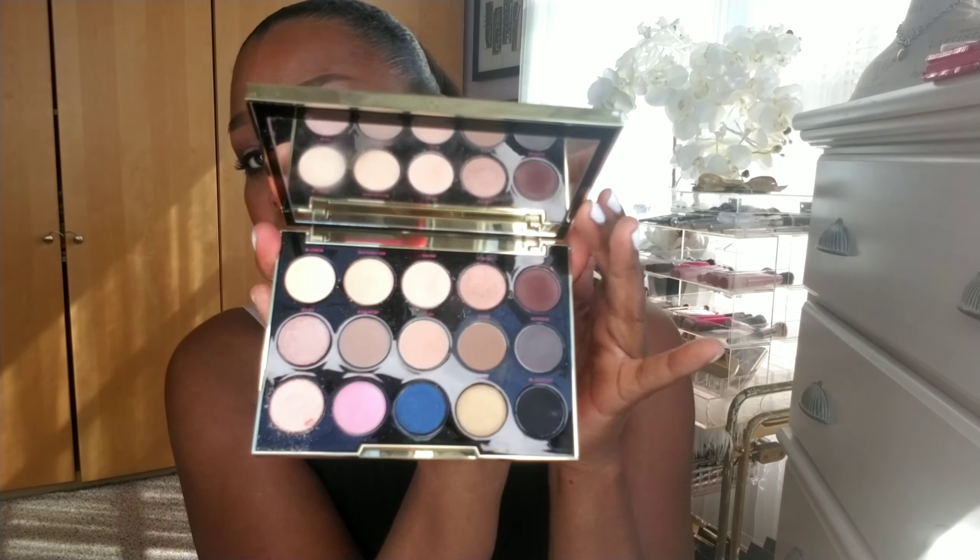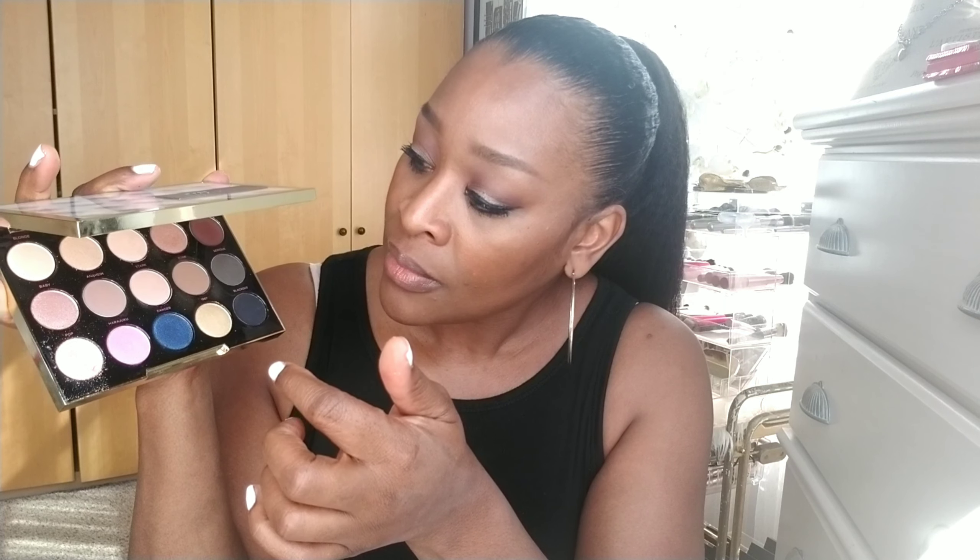Another one I used is the Zulus from Juvia's Place. I'm trying to think if there's any color I didn't use this week — I think it would be this one right here. It's a bold color but you can definitely blend it out and get a really beautiful color with it. That was the only one I didn't use, whereas this one here got heavy use because I'm actually wearing it today as my blush.